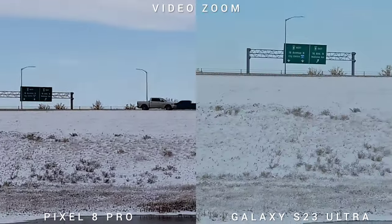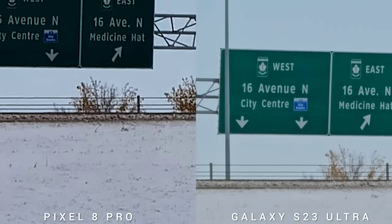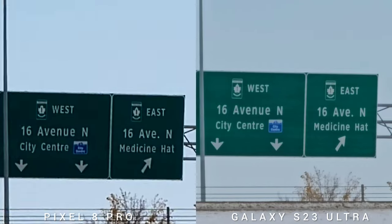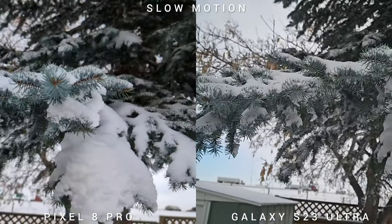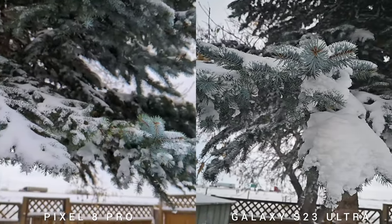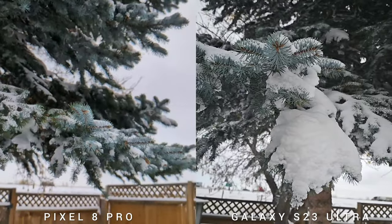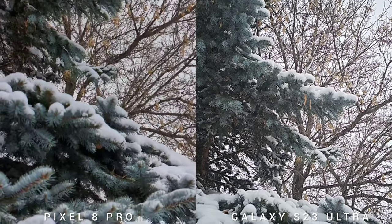On the video zoom test, both phones can reach up to 20x, but the stabilization on the S23 Ultra is a little bit better than Pixel 8 Pro. And on the slow motion test, the older S23 Ultra again has better slow motion. Same goes with the super slow motion test — the S23 Ultra is just freezing time.